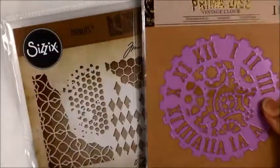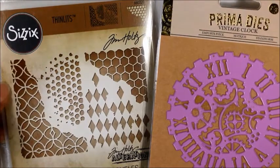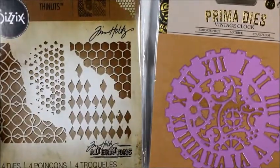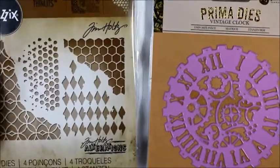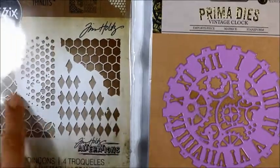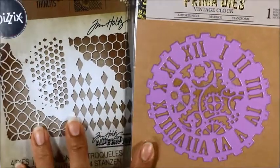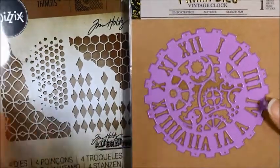The next little haul I got from Cali Craft Supplies. Barbara had a different kind of store — now she does more of a planning store — but she had these in her old store and sold both of these dies. This is a Tim Holtz Thinlitz die with great different background textures, and this is a Prima die that's a vintage clock. I love both of these. This was a great deal at $20 including shipping.